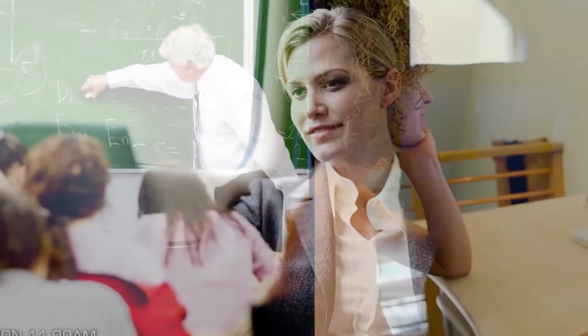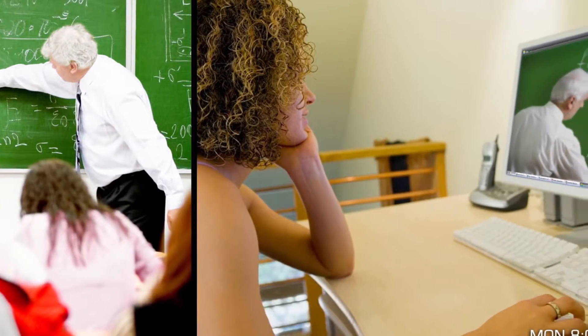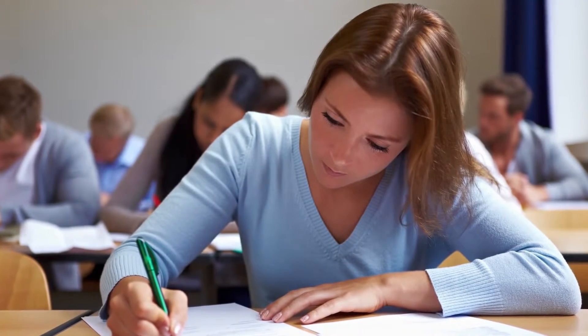Guest speakers can address students in the afternoon, and parent-teacher conferences can be conducted virtually for parents who can't make it to the school. Students can use video replay to watch an on-demand lecture at home, then complete homework assignments at school in support of a flipped classroom model.